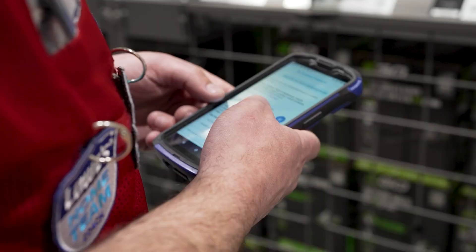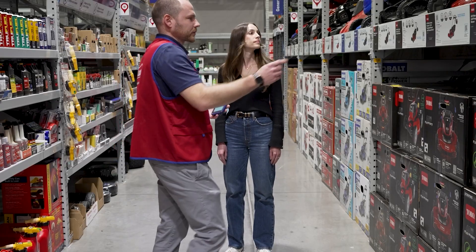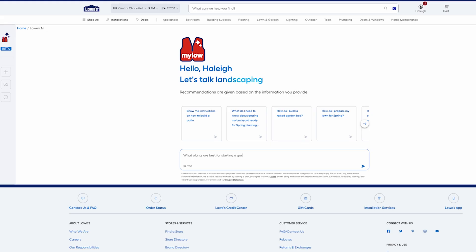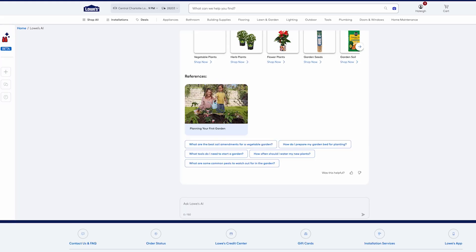How we sell was all about the associate — just making sure that all the knowledge around home improvement, all the specific knowledge about Lowe's, we make it available for them. We are wanting to give our associates superpowers with AI. At Lowe's, all our efforts around generative AI are about taking away all the friction for the customers and making our associates into super associates.